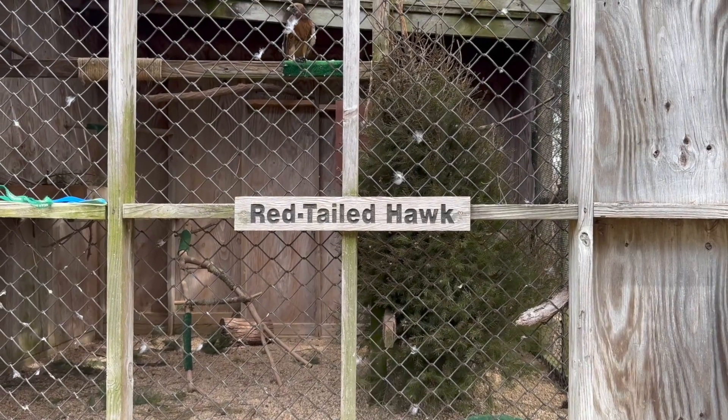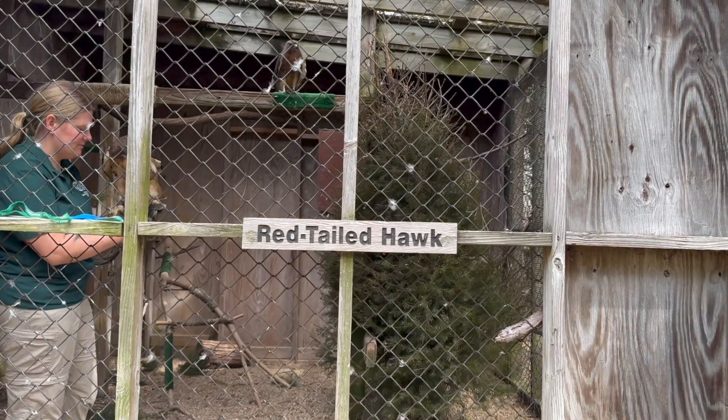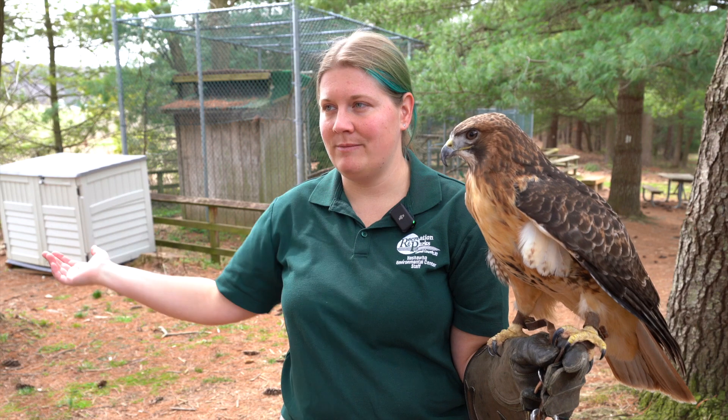These guys will mate and they lay eggs. Our permitting does not allow us to let them hatch their eggs, for a couple of reasons. One, we just don't have the permit. Two, these are captive birds — they cannot raise wild babies.